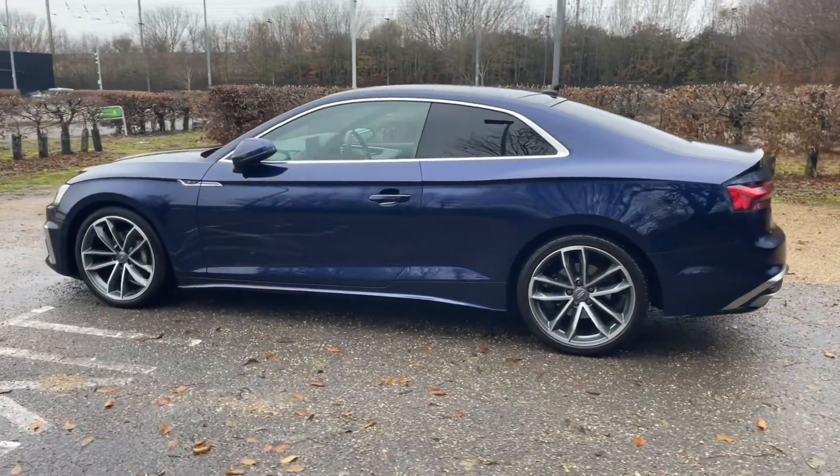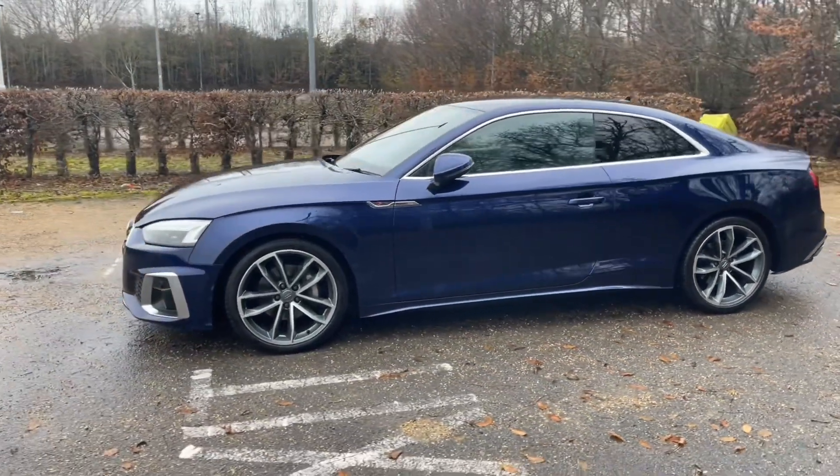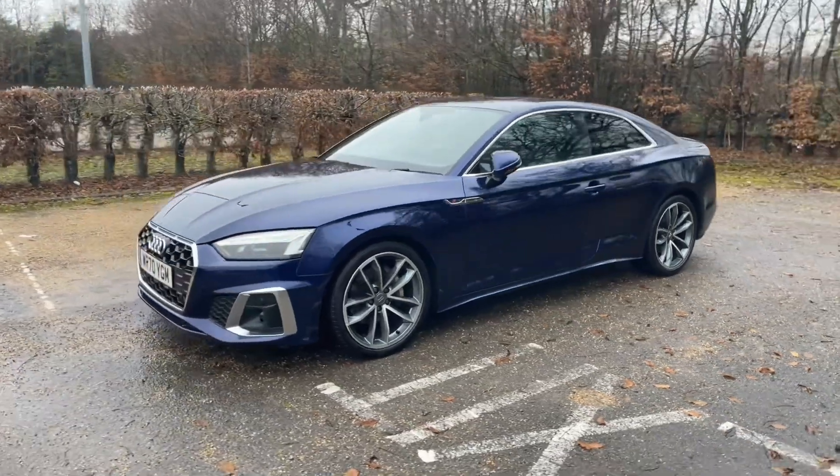It's paired with the 19 inch five spoke carver design alloy wheels to give the car a very classy, impressive, eye-catching look on the road.